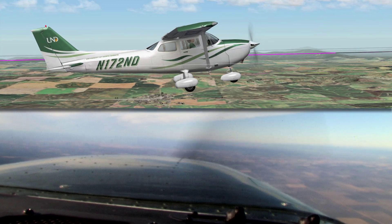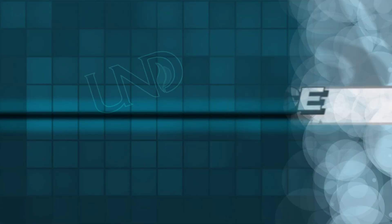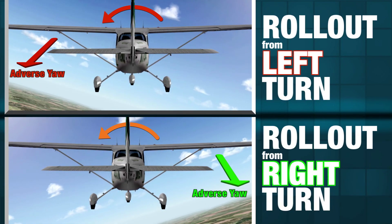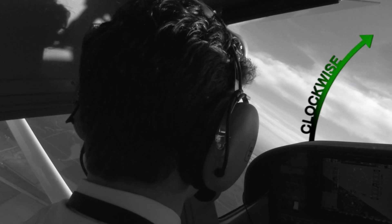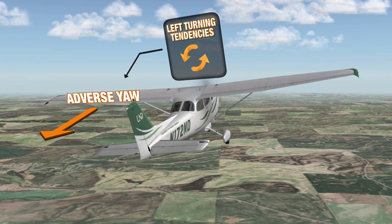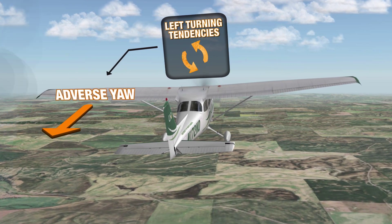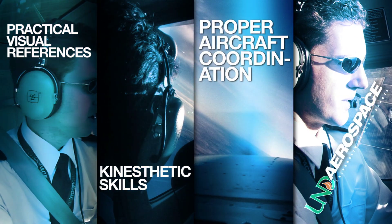As the pilot practices this maneuver, they may notice that the direction of the turn impacts the rudder pressure necessary for coordination. During the Chandel, turning tendencies combine with or work against adverse yaw. The greatest impact is during the last 90 degrees as the pilot is rolling back to level with low airspeed and high power settings. With a clockwise turning engine as seen from the flight deck, the pilot will notice that more rudder is necessary during the final portion of the left-turning Chandel. The left aileron is deflected downward, increasing induced drag, causing an adverse yaw that also combines with the turning tendencies present at full power.